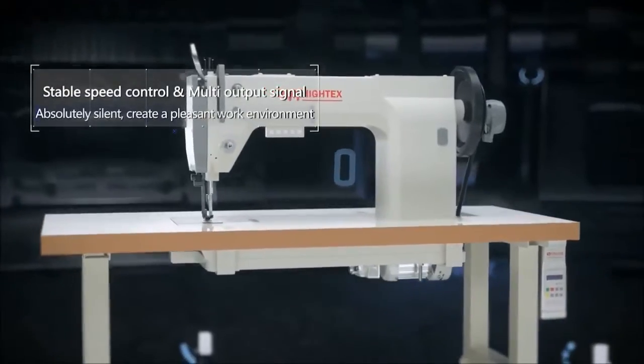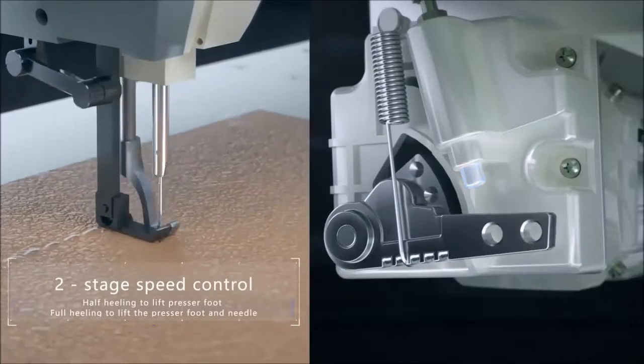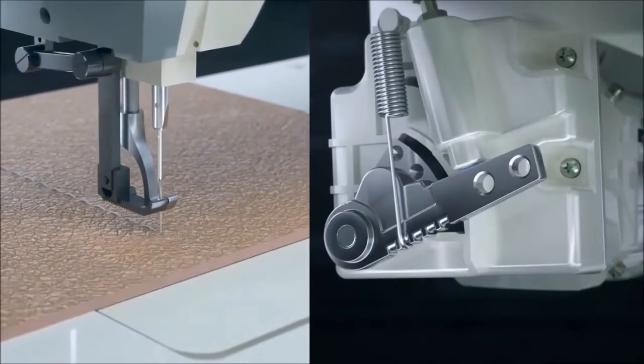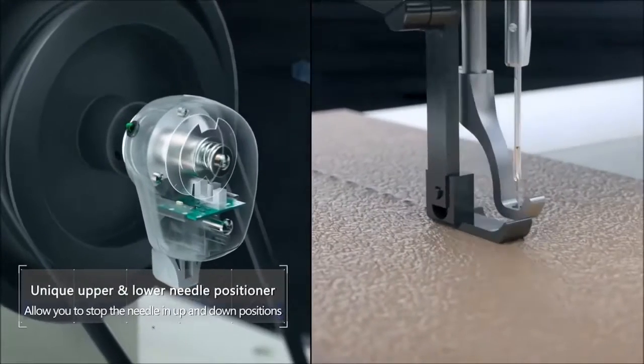Stable speed control and multi-output signal with two-stage speed control. Features a unique upper and lower needle positioner.